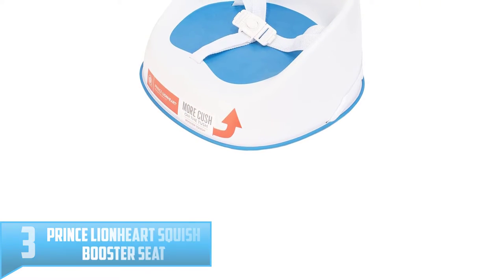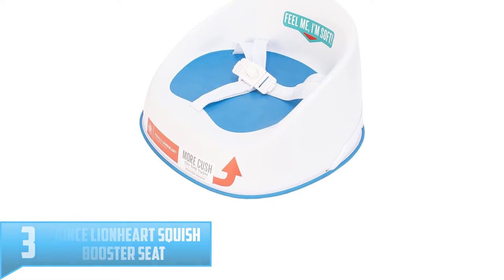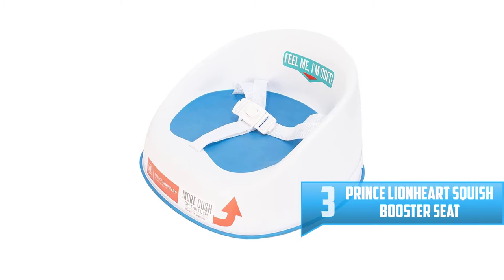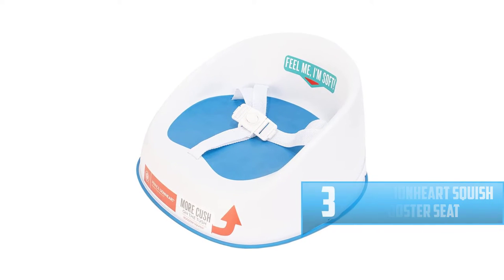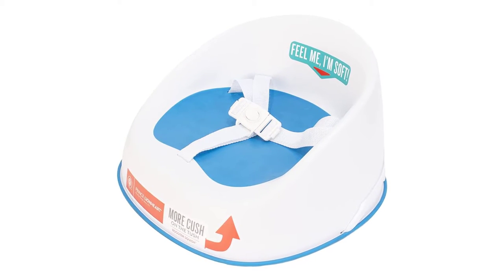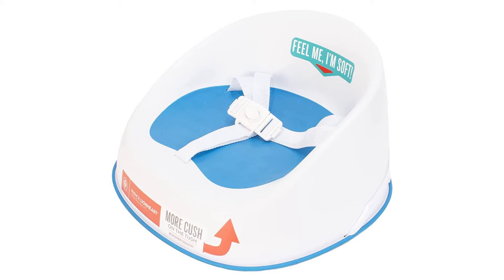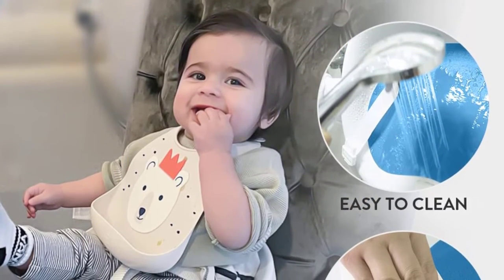Number 3: Prince Lionheart Squish Booster Seat. Going to a restaurant can be a special treat, but once you have children, it can feel like a circus every time you go out. While many places have booster seats or high chairs for children, they aren't perfect. If you're able to find an available booster seat, they are often filthy or have less than ideal safety straps, or none at all.